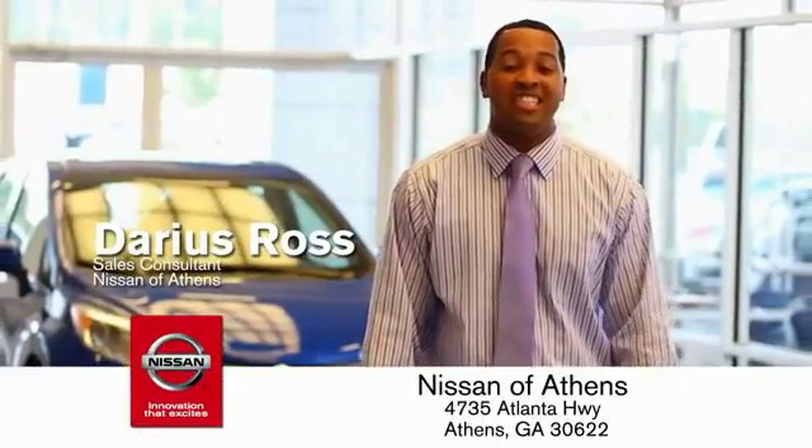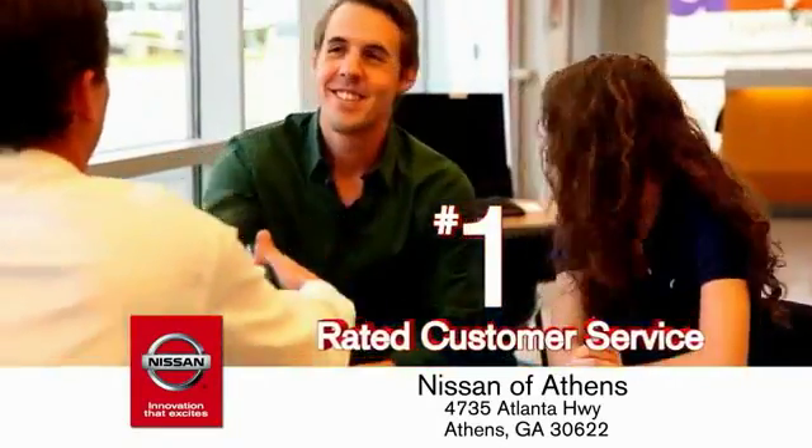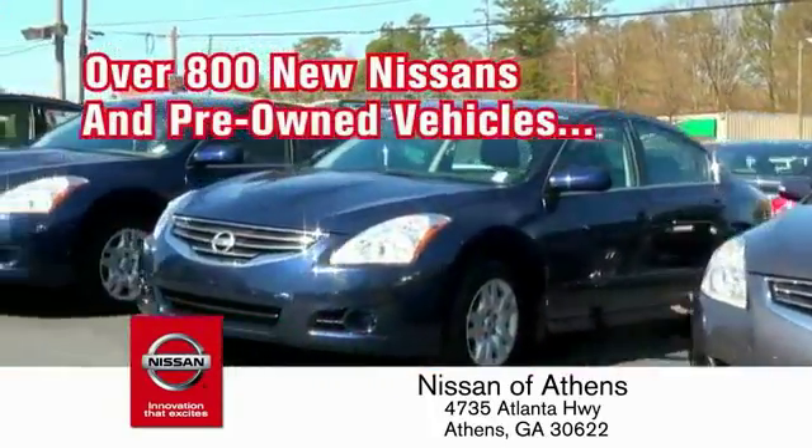Buying a car is easier than ever at Nissan of Athens — the fastest-growing Nissan dealer — where you'll find our number one rated customer service and bottom line prices on an incredible lineup of new Nissans and a variety of pre-owned vehicles.